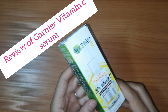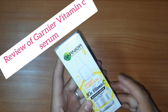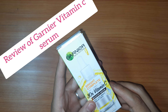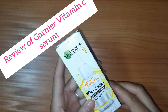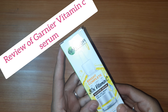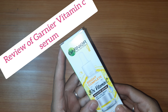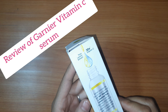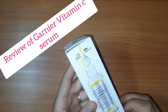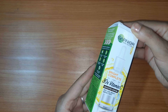This is Garnier's most concentrated spot reduction formula. This Vitamin C serum is an antioxidant-rich face serum which brightens your skin from the first application and reduces dark spots as well as acne marks in just three days. In just three days, you will get spotless bright skin.